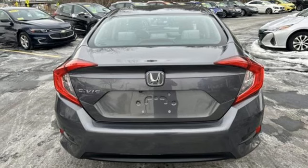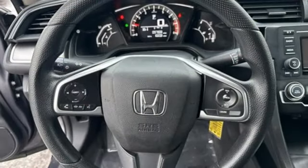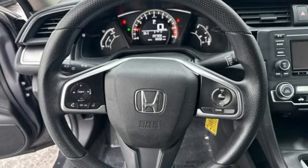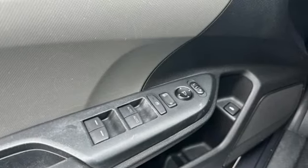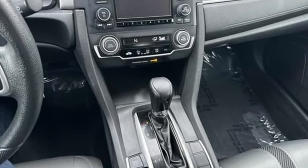Inline four-cylinder engine. Edmunds.com finds the Honda Civic has long been one of the better driving cars in its class, and this tradition continues with the latest version's precise, well-weighted steering and confident handling.